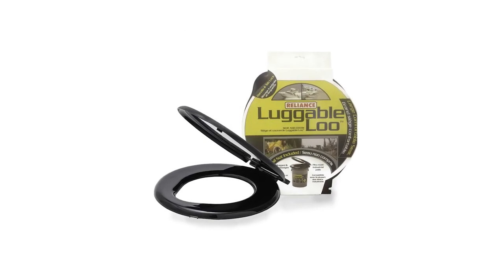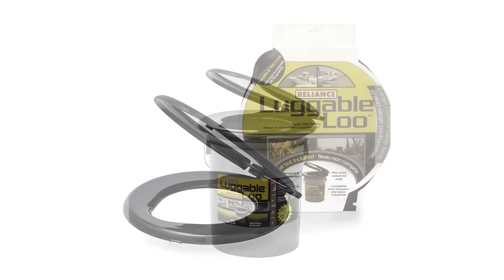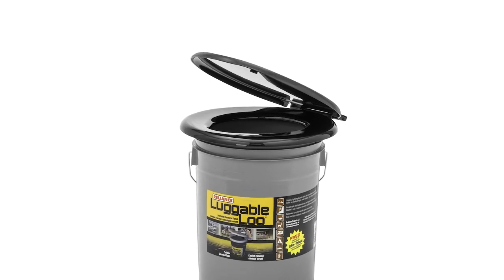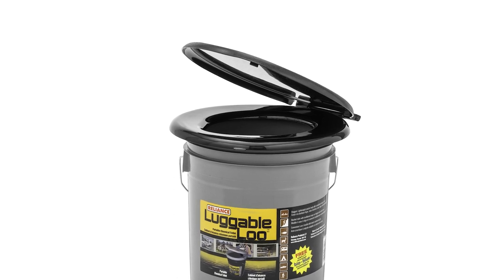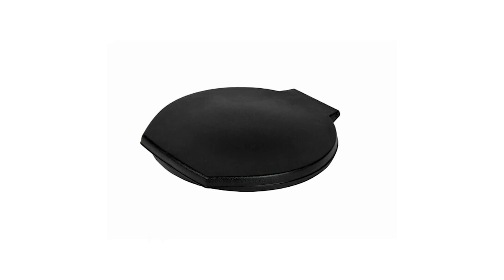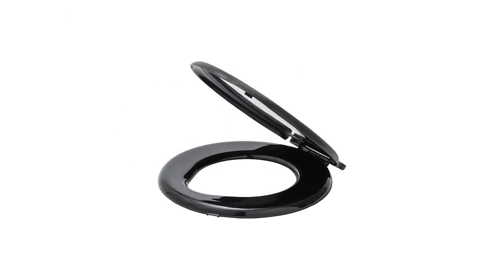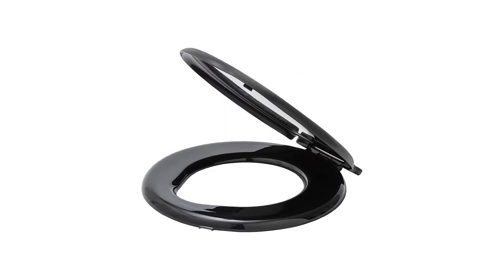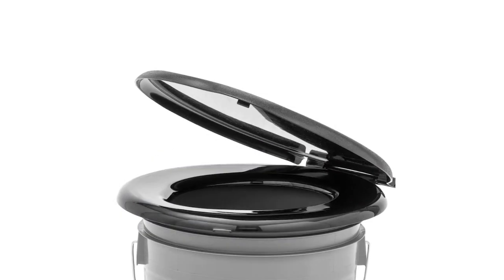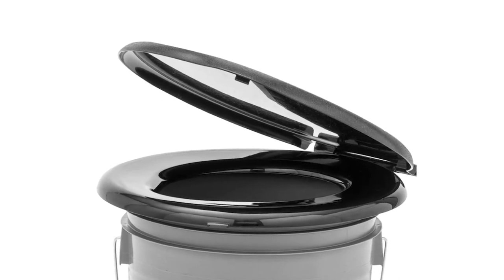The lid's base snaps securely onto the bucket with the liner in place and the lid latches closed, and it's easy to remove as well. It features an innovative handle design that keeps it locked, reducing the risk of leaks or spills, and also serves as a handle for easy opening and closing. It's easy to clean and is a great, life-changing product for outdoor adventures — perfect not only for camping and hunting, but also for bathroom remodeling or emergencies.